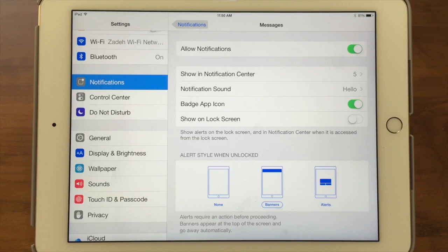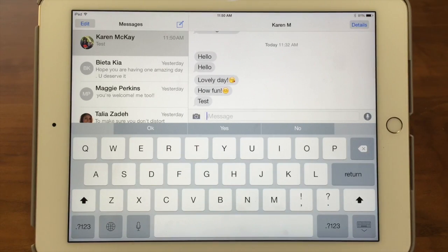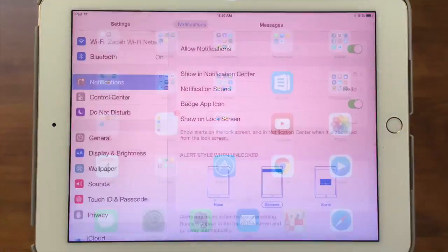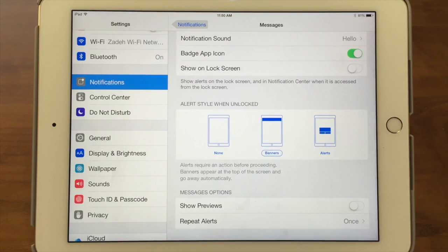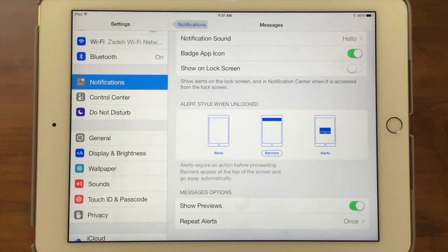Now text me one more time — I'm going to go back to banners. When the banner comes up, you can act on it too — you don't have to wait for it to disappear. The banner comes up, I can tap on it and it'll take me right into Messages, and now I can send something back. There's also an option to show a preview of the message. If I turn that on, it'll show me the first part of the text in the banner — so you can see 'How are you?' and decide if it's something important to act on right away, or if it's no big deal. 'Call me right away' would be something to act on immediately.